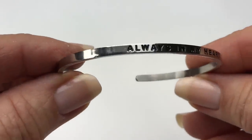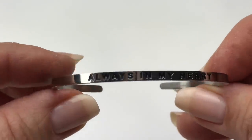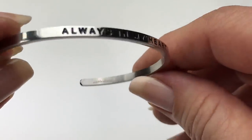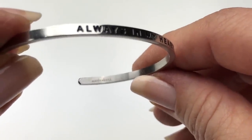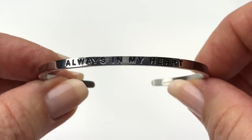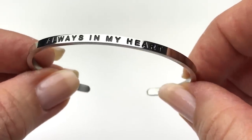Let's keep on with the bracelets — this is a silver tone cuff bracelet stamped with a message: 'always in my heart.' It has a maker's mark inside that says Mantra Band. I'm not familiar with the Mantra Band brand — I'll look it up and see if I should sell it.